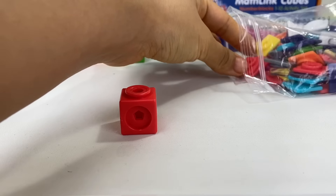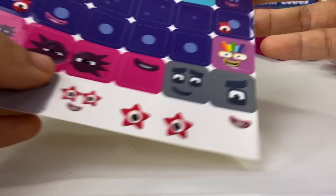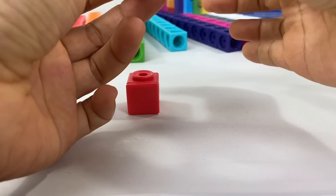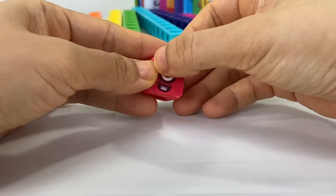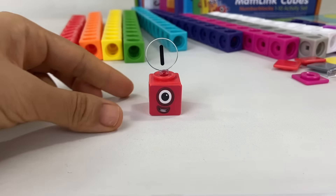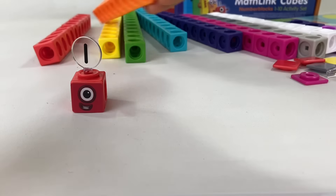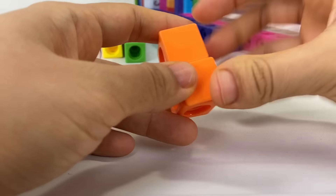Let's build the number blocks, starting with number block one. Get one red cube, a face plate, and attach the sticker. Number block one was the first ever number block in number land — she's red and you can remember her by her big round eye. She loves finding things that are on their own. There she is, and let's not forget her numberling.